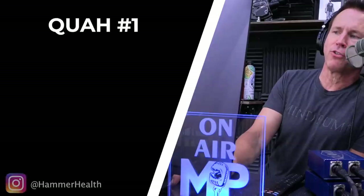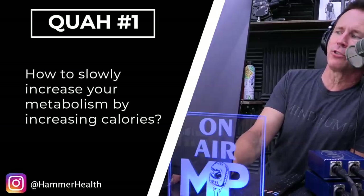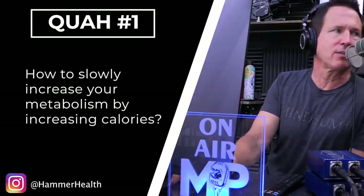The first question is from Hammer Health, who is asking how to slowly increase your metabolism by increasing calories. That's the reverse — what do they call it — reverse dieting.